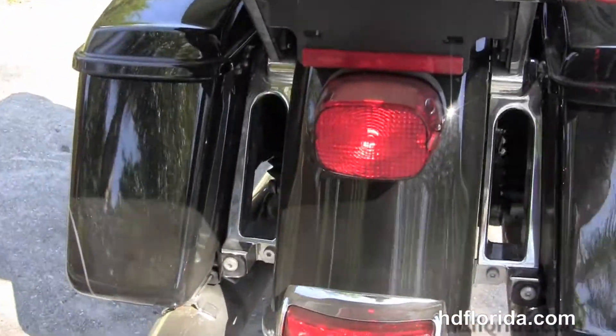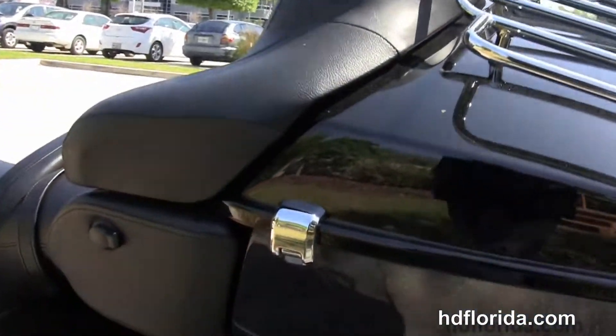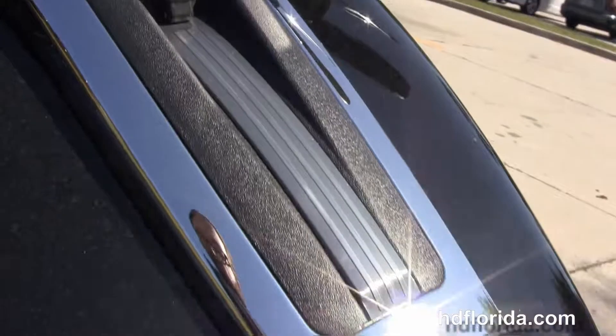It's got chrome saddlebag guards, one-touch hard locking saddlebags, the King Tour Pack with a one-touch latch and premium chrome luggage rack, and inside there's a secondary 12-volt power supply to charge up any type of electrical device while protecting it from the weather.